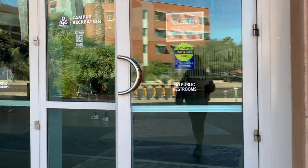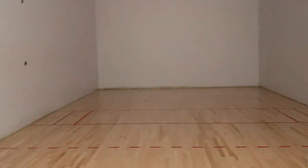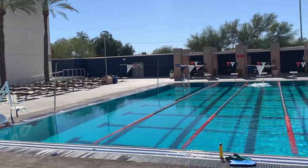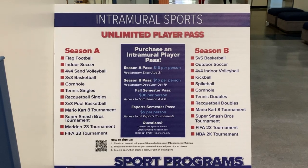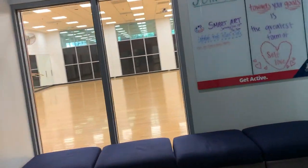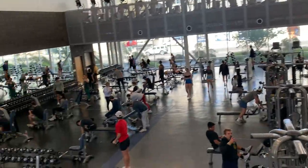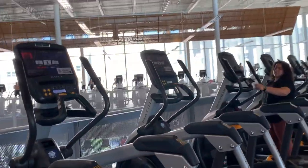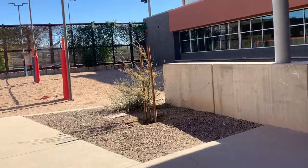Access to the Rec is included in every student's tuition, and all you need to get in is your CAT card. Here we have table tennis and racquetball courts, an outdoor swimming pool, and students can check out different equipment for both outdoor and indoor exercise. They can also join intramural sports teams, and there are specific studios for dancing or other classes students want to sign up for. There are multiple basketball courts, a ton of equipment and machines, and climbing and volleyball facilities outside, as well as an indoor track.